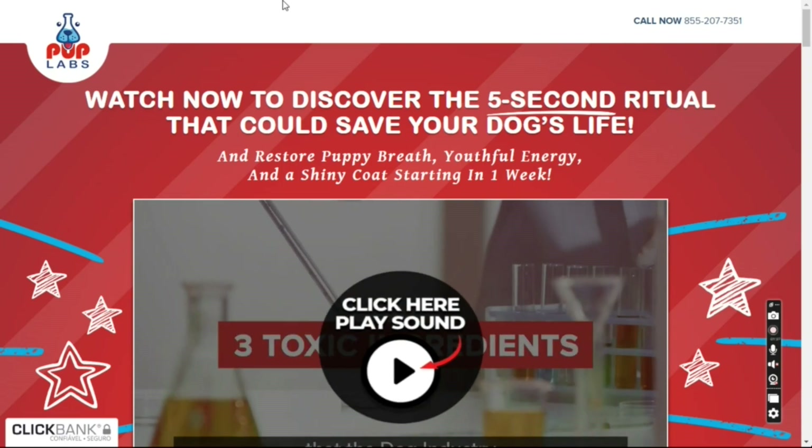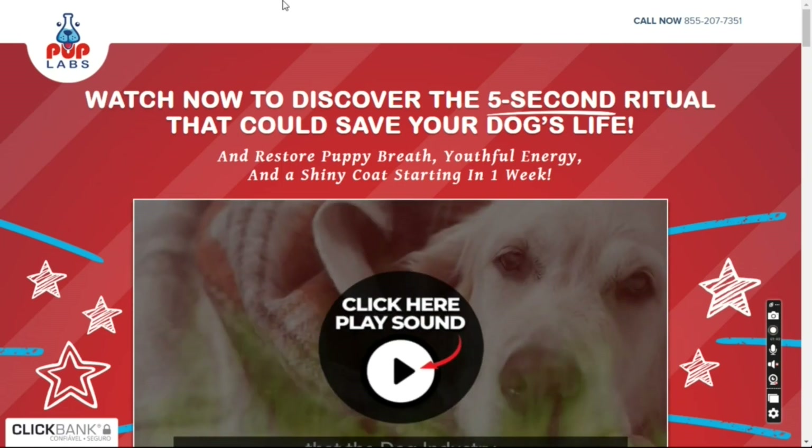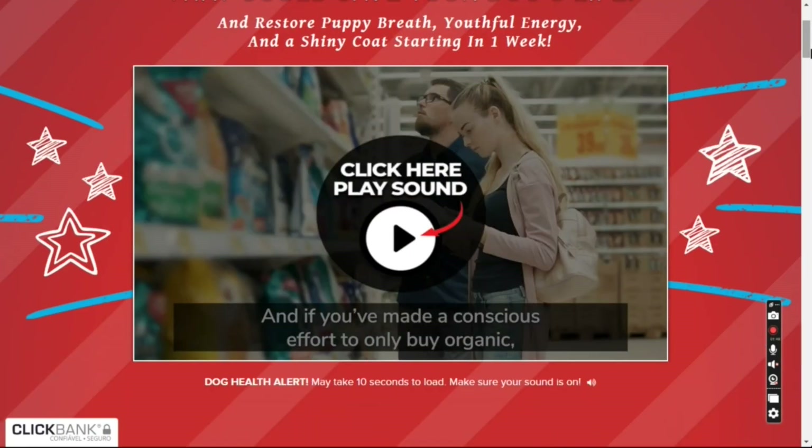Pup Labs Fresh Breathies Reviews — The Truth. Fresh Breathies by Pup Labs, the most complete pet supplement.